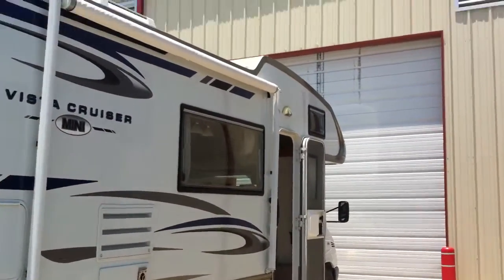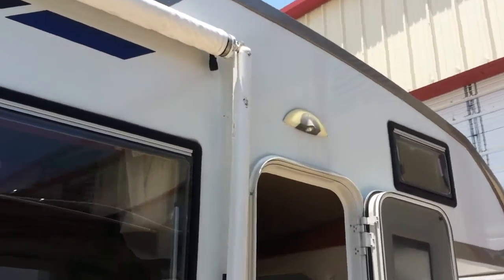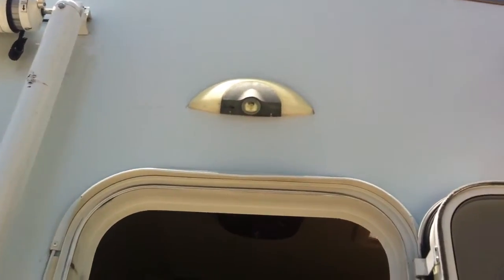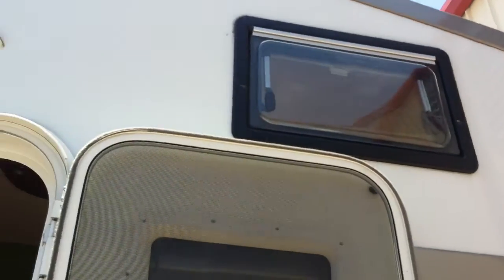One cosmetic defect on the outside is I ran straight up against the side of a roof, so there's a scrape right there which doesn't affect the performance of the awning. It goes across that light and then across that window. It doesn't affect the functionality of anything, but it is a little scraped.